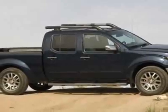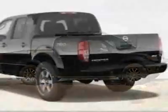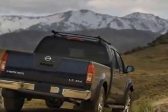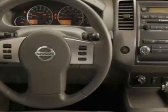This Frontier boasts a 4.0-liter engine and has a 5-speed automatic transmission. Additional options for this vehicle include the L92 Front Rear Floor Mats and H94.